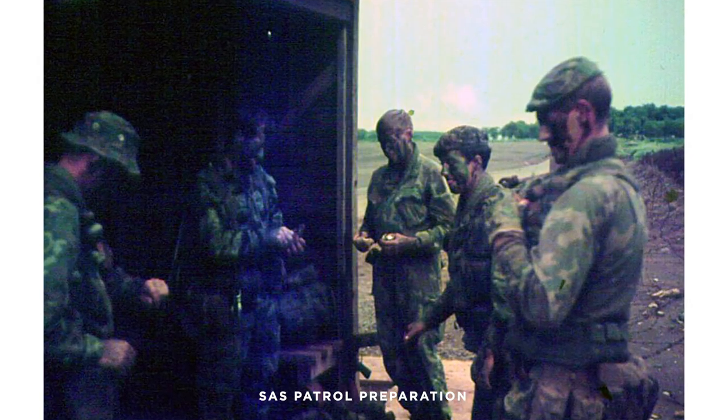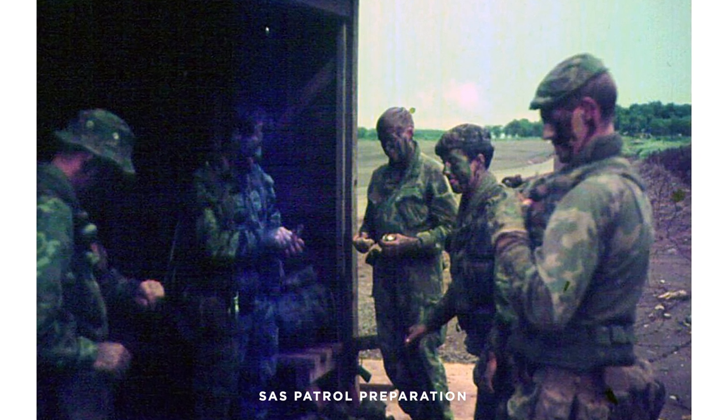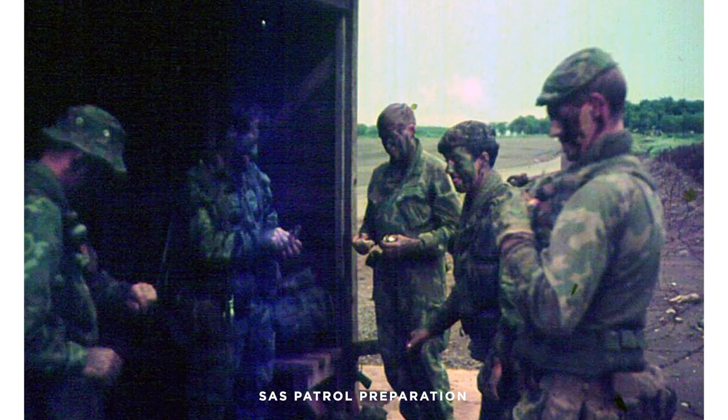We had processes that were very, very good. An SAS patrol — has anyone explained the SAS insertion and extraction procedure? SAS used to work in five or ten man patrols, and they would be given an area and an insertion pad. Sometimes they would be inserted by means other than helicopter, but often we would do the insertions.